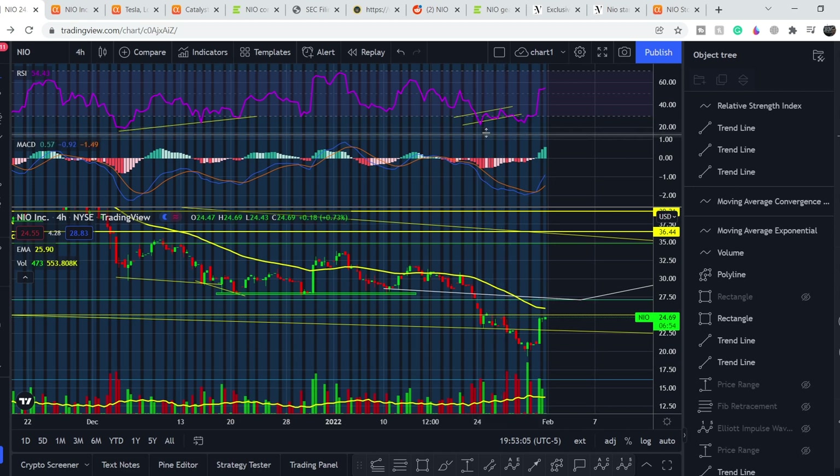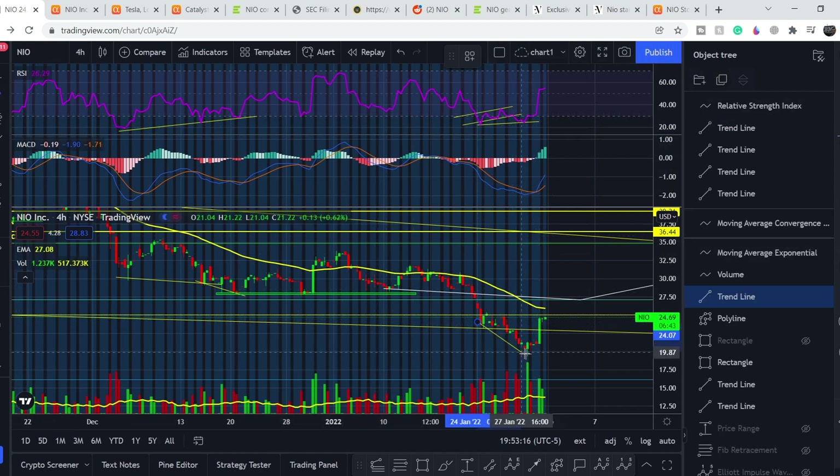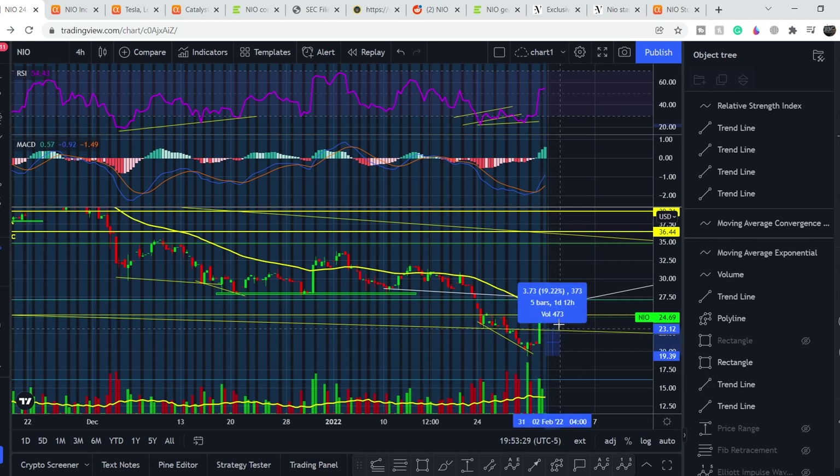If you follow my channel, you know we had higher lows on RSI with lower lows on the price — that's a bullish divergence, showing a potential trend reversal. It happened: from its lowest point of $19.39 the price surged up more than 27%, an incredible bounce to the upside. Potentially it's just the beginning, but we need more confirmation, which I'll show you in a few minutes.